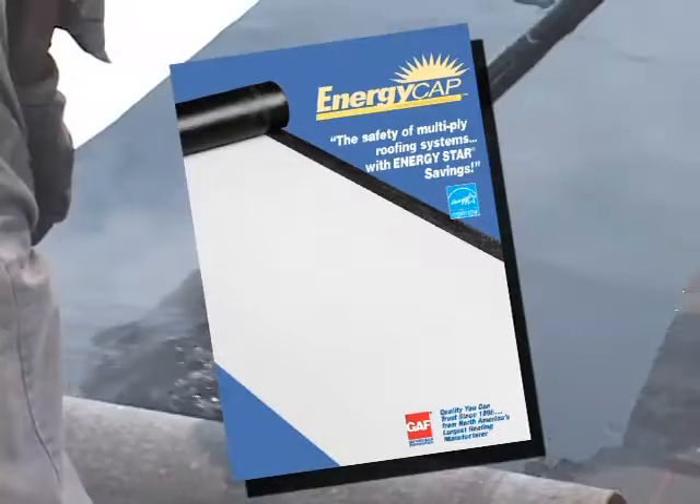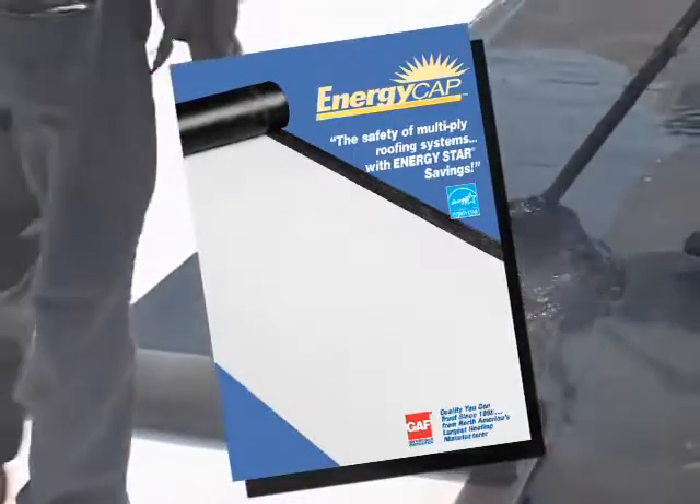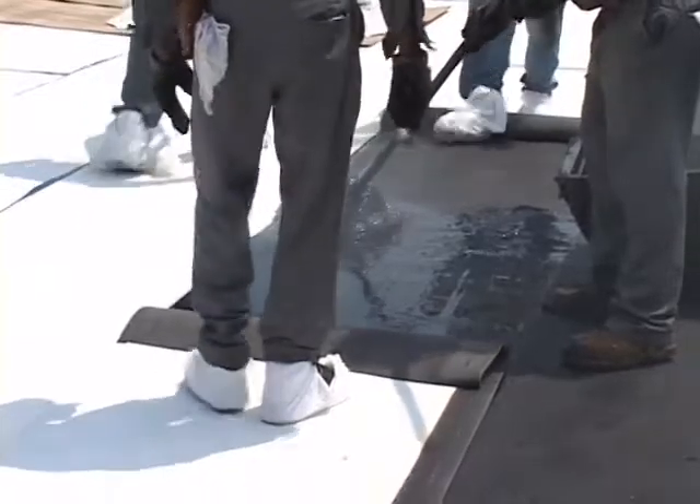Contractors like EnergyCap because MB and BUR are both technologies that roofing crews understand, which means that no retraining is required to put down an EnergyCap roof that meets the latest energy-saving specs.